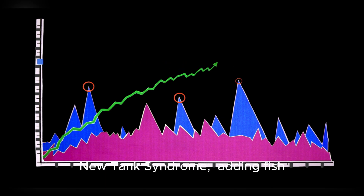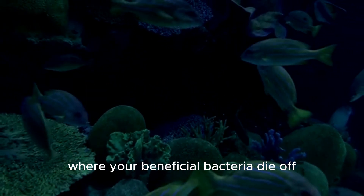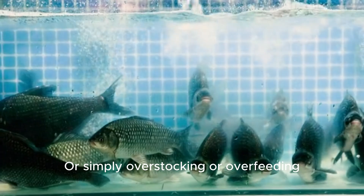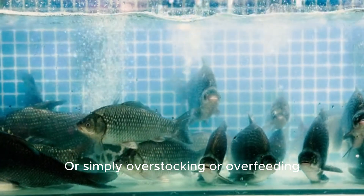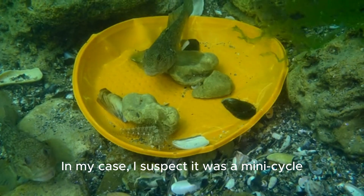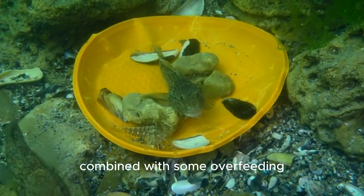An ammonia spike happens when this cycle breaks. Common causes are: new tank syndrome — adding fish before the bacteria colonies have grown; a filter crash where your beneficial bacteria die off from a power outage or cleaning with chlorinated tap water; or simply overstocking or overfeeding, which overwhelms the bacteria.